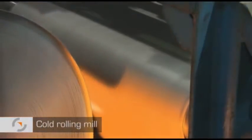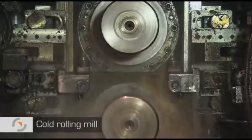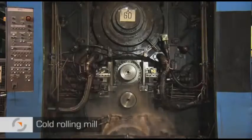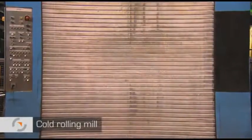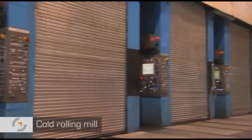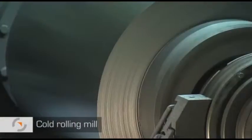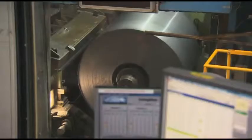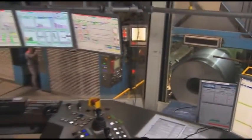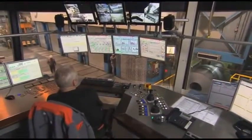Sheet thicknesses of less than 3 millimeters are produced in the cold rolling mill. The central section of the cold rolling mill is the five-stand tandem mill. The pickled strip is rolled in a single pass to finished thicknesses of between 0.35 and 3.0 millimeters, according to customer specifications. At this stage, final rolling speeds of up to 90 kilometers per hour are achieved. A process computer processes the measured data from the entire rolling train and controls the rolling process.